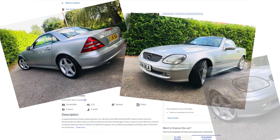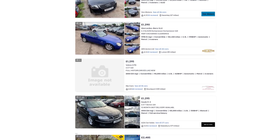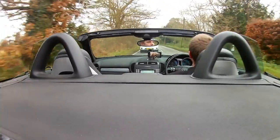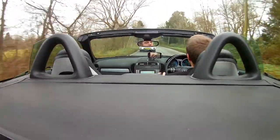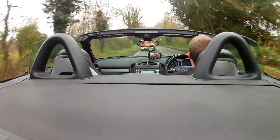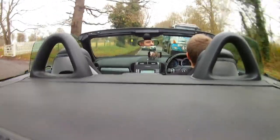I kept looking and eventually found an even uglier and even cheaper SLK. I was discussing that with one of my friends, and he pointed out an advert for an SLK 280. It was a bit more expensive, as it was a 2005 model, but that meant it wasn't as underpowered and it was a second generation, which looks much nicer. I went out late one night, took it for a test drive in the dark, and decided to go for it.